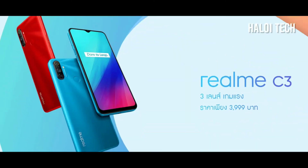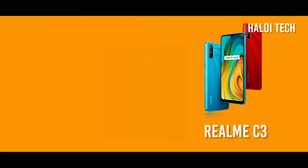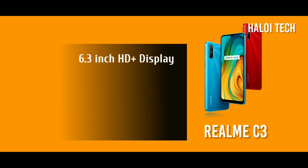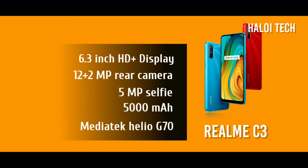Let's start with Realme. The first one is the Realme C3, which is a great gaming smartphone. It features a 6.3-inch HD display, a 12 plus 5 megapixel rear camera, a 5 megapixel selfie camera, and a 5000 mAh battery. The processor is the MediaTek Helio G70, which is a gaming-level processor.